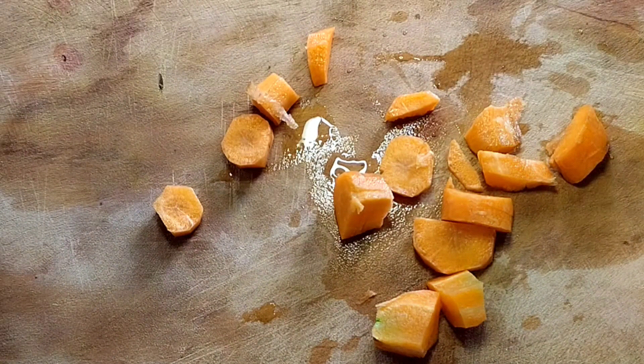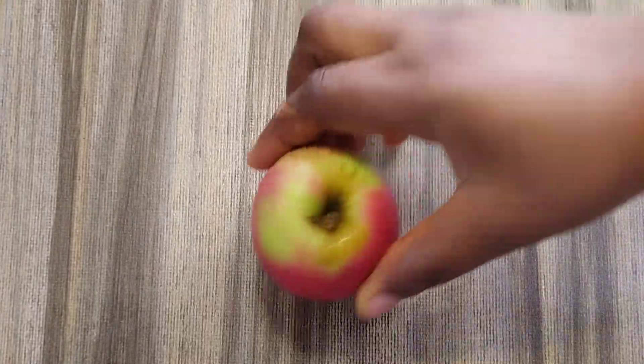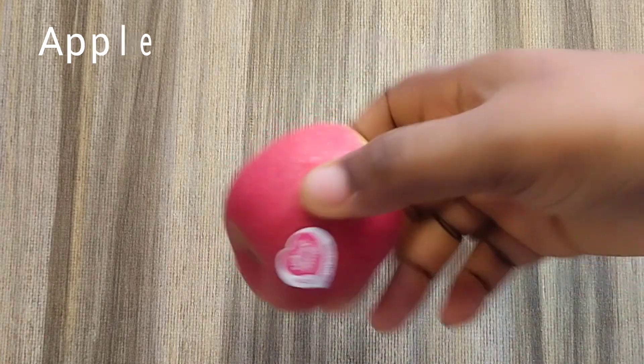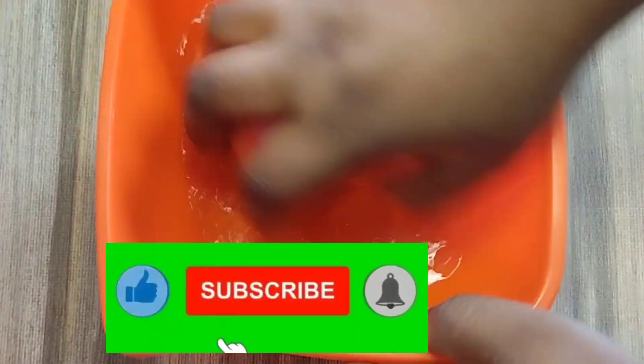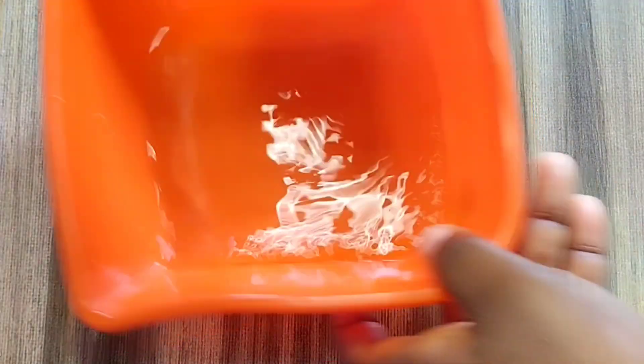So when you are done with carrots, transfer them into your blender, then move to the next fruit: apple. Apple will keep your skin very supple. Eating apple every day will give you a baby skin. So if you are looking so old and you want a younger looking skin, always eat apple. So wash that and cut as well.